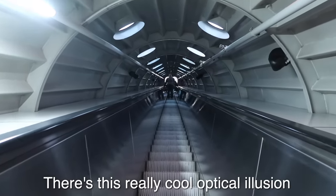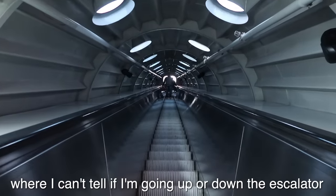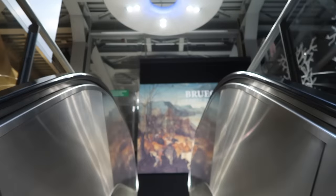There's this really cool optical illusion where I can't tell if I'm going up or down the escalator. The view out of these small porthole windows was out of this world, offering fleeting glimpses of the other spheres juxtaposed against the blue sky and white clouds. I don't think I've ever before been disappointed to leave an escalator.